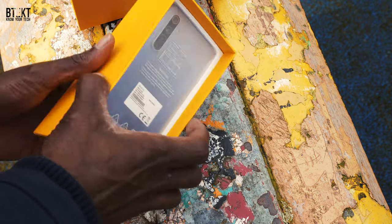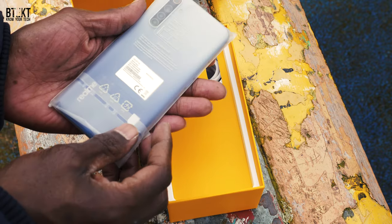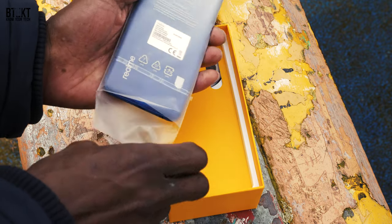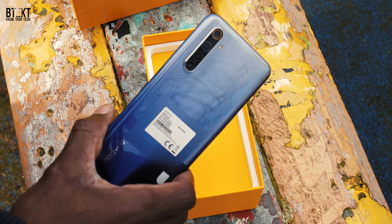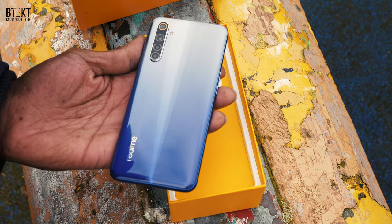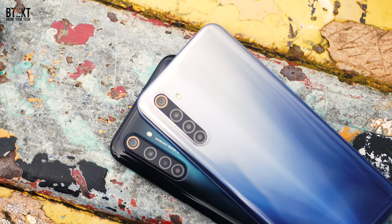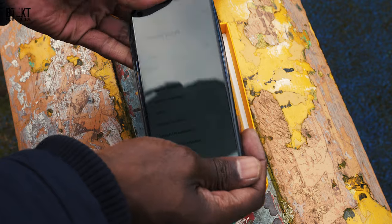The Realme 6 is complemented by an 8MP ultra-wide-angle camera and two 2MP sensors — one is a macro lens and the other gathers depth information. They're both using Samsung's GW1 64MP sensor but running completely different chipsets. The Realme 6 is running a MediaTek Helio G90T, produced on a 12nm die. Camera performance is dependent on the capabilities of the chipset, and despite the 6 and 6 Pro having the same main sensor, the performance boost from the Pro is easily noticeable for both photo and video.